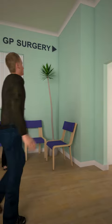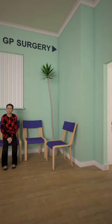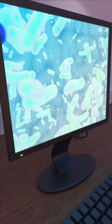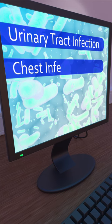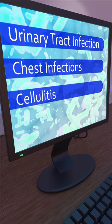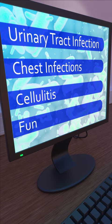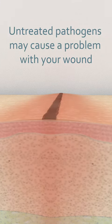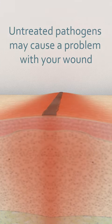In the month before surgery, let your GP know if you think you have any infection that may need treating and clearing up before coming into hospital. This includes urinary tract infections or chest infections. It also includes conditions like cellulitis or other issues which may be near to or over the expected surgical site, such as a fungal infection between the skin folds on the stomach. If not treated, the pathogens involved in these infections may spread and cause a problem after surgery with your wound.